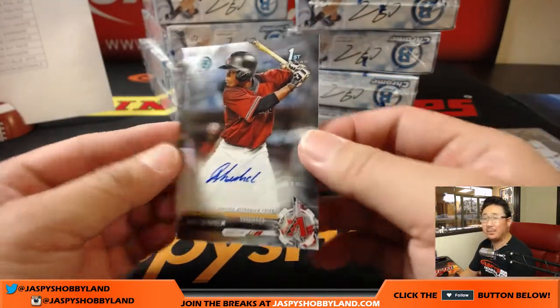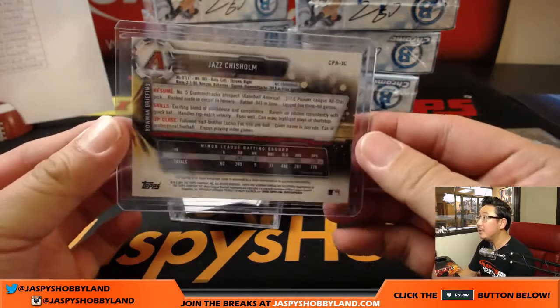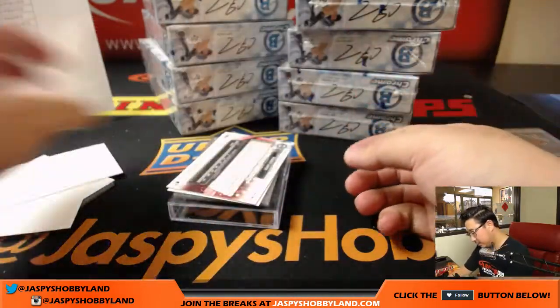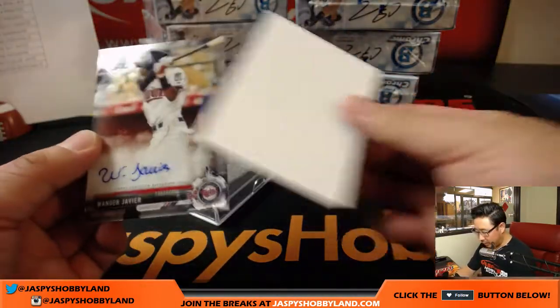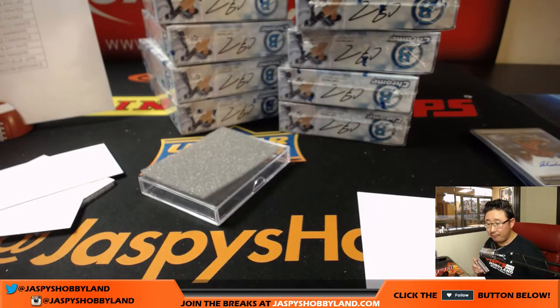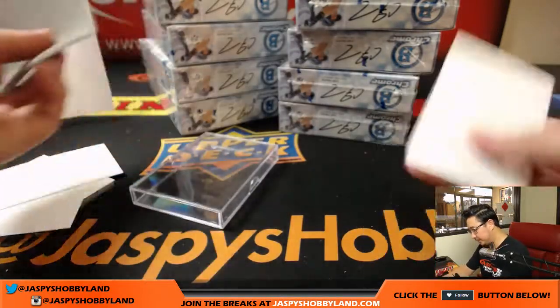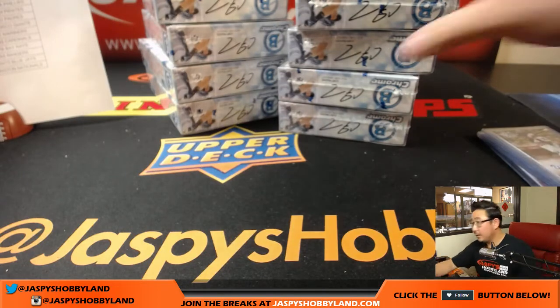Jazz Chisholm — nice name. That goes to TJ and the Snakes, the Diamondbacks. Number 5 Diamondbacks prospect. We've got some Twins coming up — Wander Javier. Nice Wander Javier autograph for Eric and the Twins. Someone let Greg know there were no Giants as of yet — we just finished the second box. Number 17 Twins prospect.